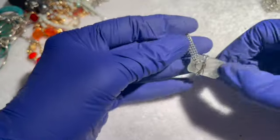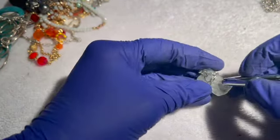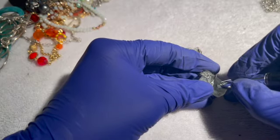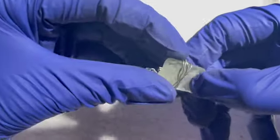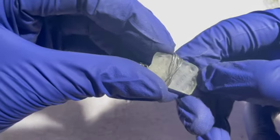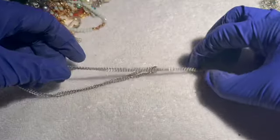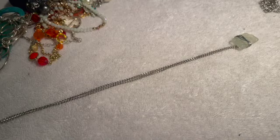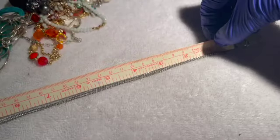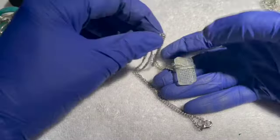Then we have what looks like an artisan piece — a glass pendant with a texture on one side, on a silver tone chain. Drop is 11 inches. If anybody would like this, three dollars.